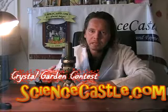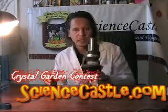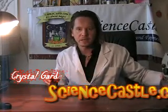Welcome Science Castle Explorers. My name is Rolando Franciscan. I'm the headmaster here at ScienceCastle.com. In light of our upcoming science class on chemistry, I would like to invite you to participate in our chemistry science fair.